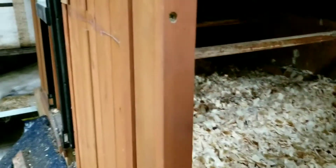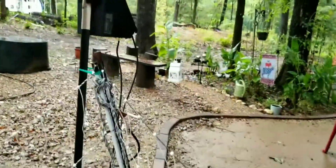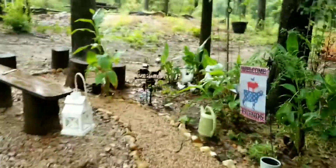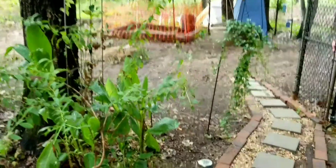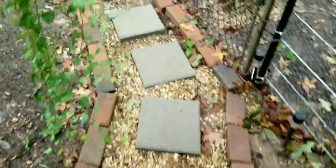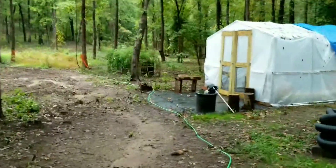We're gonna walk out to the greenhouse, and then I'll take you up to the RV because I was working in there all day yesterday. See y'all later, chickens — stay safe! Yeah, it rained quite a bit and the rain's washing my gravel out of my little walkway here, but that's okay.